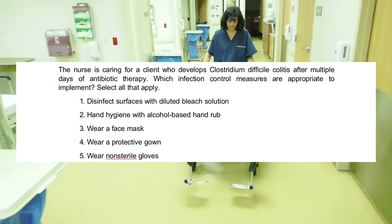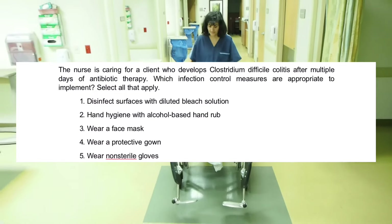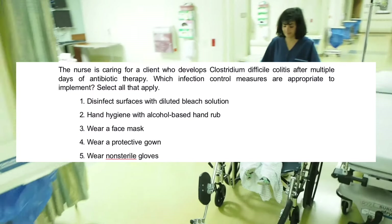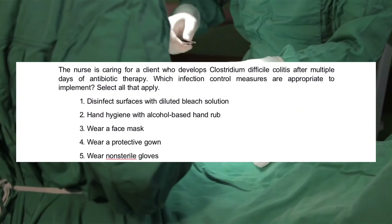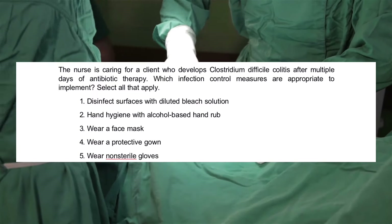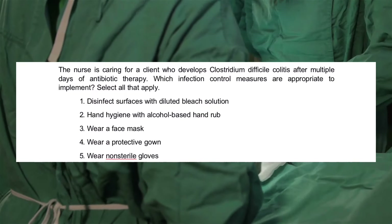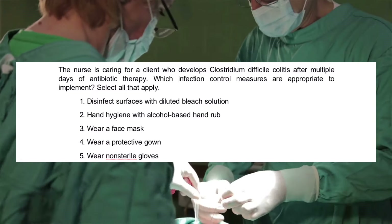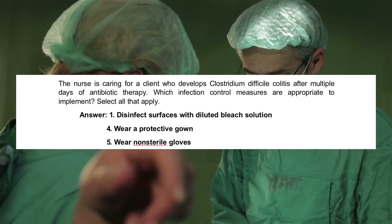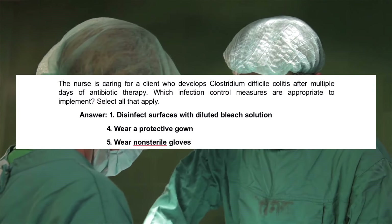The nurse is caring for a client who develops Clostridium difficile colitis after multiple days of antibiotic therapy. Which infection control measures are appropriate to implement? Select all that apply. 1. Disinfect surfaces with diluted bleach solution. 2. Hand hygiene with alcohol-based hand rub. 3. Wear a face mask. 4. Wear a protective gown. 5. Wear non-sterile gloves.